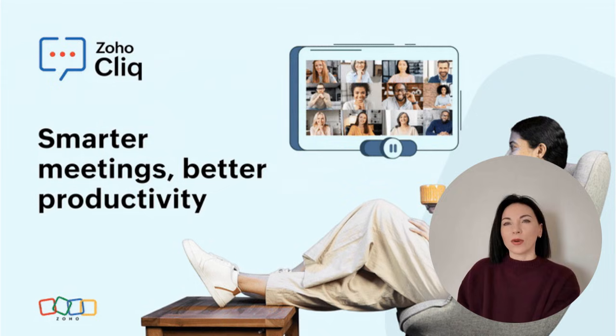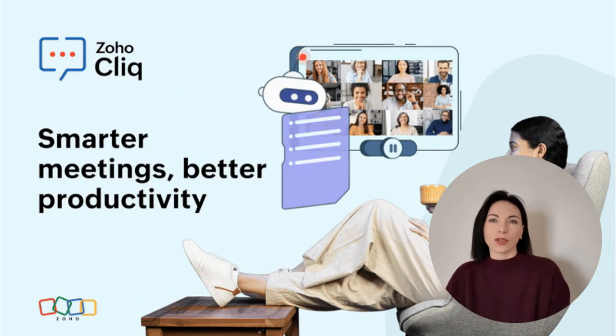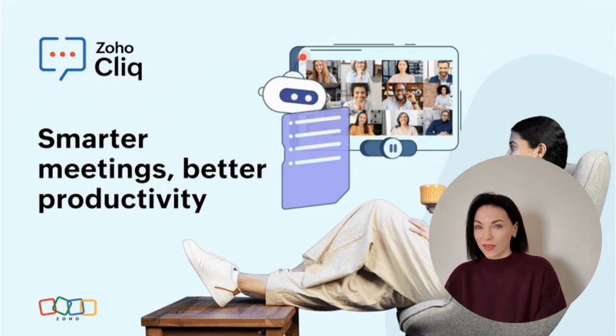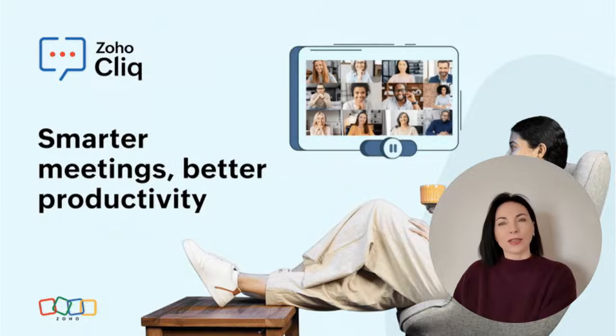In this video, we'll explore how these digital helpers are transforming the way we conduct meetings, making them more productive and less stressful. So stick around as we unravel the world of AI meeting assistants.